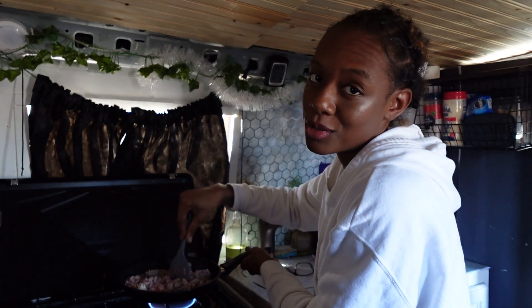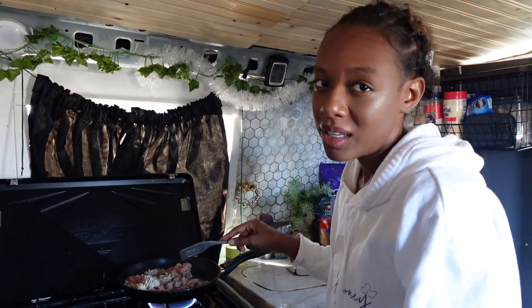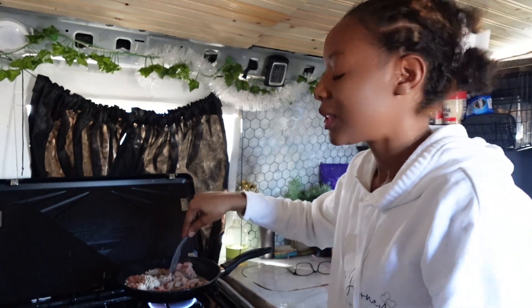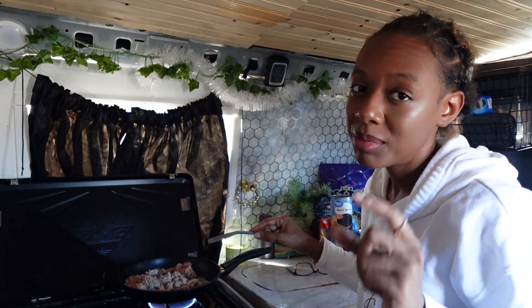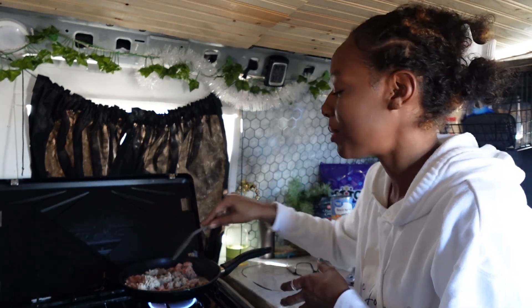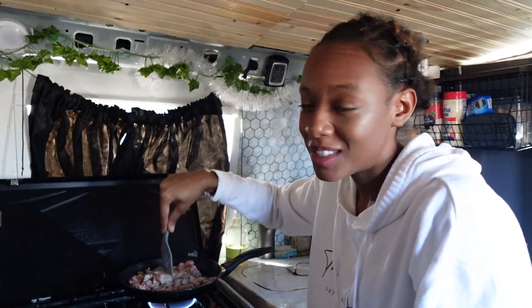Right now I'm just making some taco soup. I kind of want to meal prep for the week, and I could literally eat this all week. So I went and got a crock pot. Honestly, I think the crock pot is going to be a little bit too small, but that's okay. I'll just fix the rest in my pot.